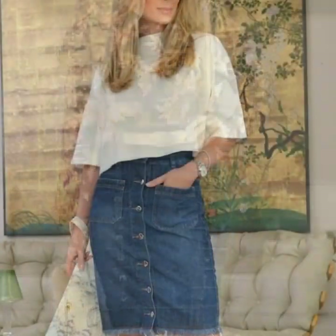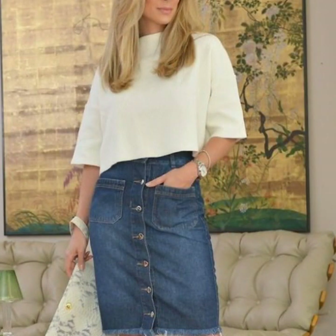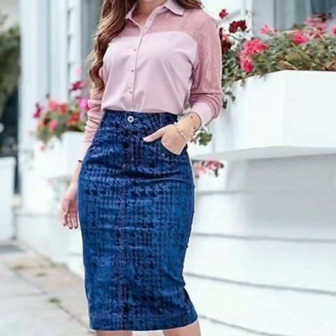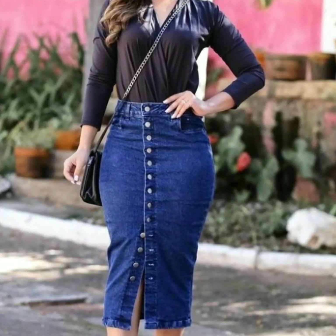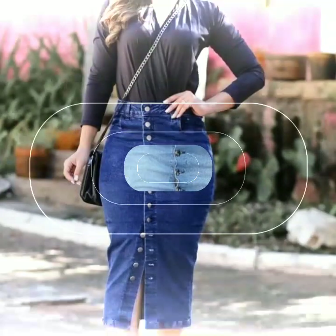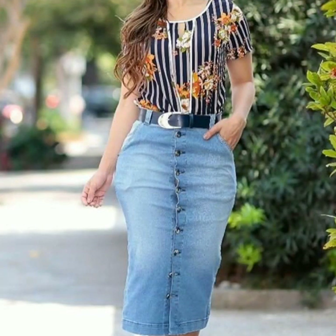If you want to be updated with the latest fashion trends, my channel is all about that — you will find hundreds of new designs and new ideas daily. If you are loving these beautiful denim pencil skirts, please do like my video and subscribe to my channel if you haven't subscribed yet.